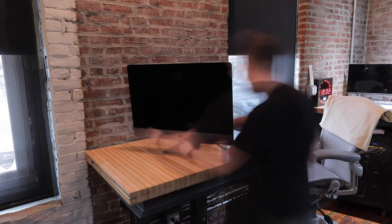Jared Polin, froknowsphoto.com. Today was supposed to be a really big day and a happy day because, as you can see, we have an iMac Pro here. But when we turned it on, we found an issue, and I'm going to turn it on in just a second.